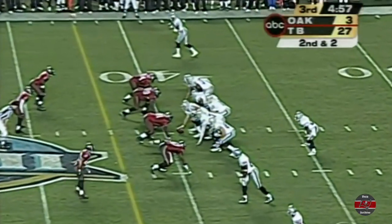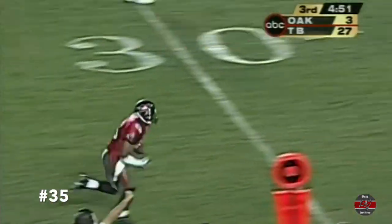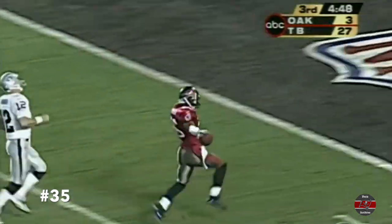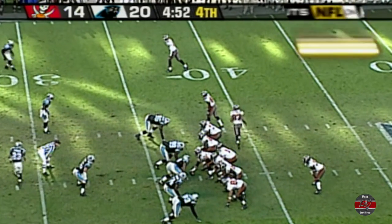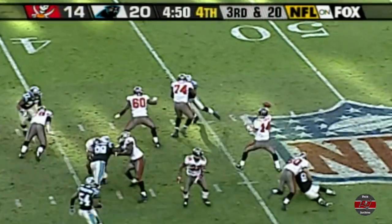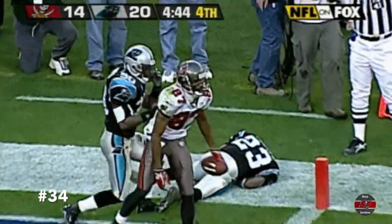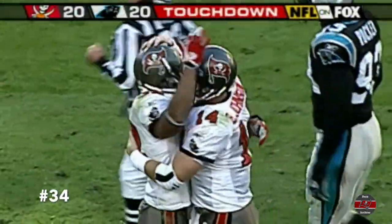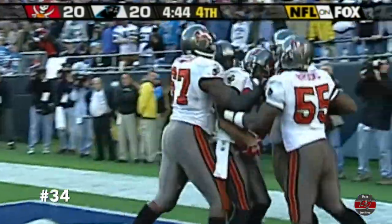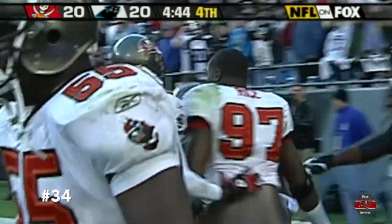They've been playing a 4-2-5. Second and two. Gannon to the outside. And it is intercepted by Dwight Smith, the nickelback. And he gets by Gannon and goes in for the touchdown. On third down at 20. Johnson toward the end zone. The pass is caught — an incredible catch by McCardell. Unbelievable grab by Keenan McCardell.